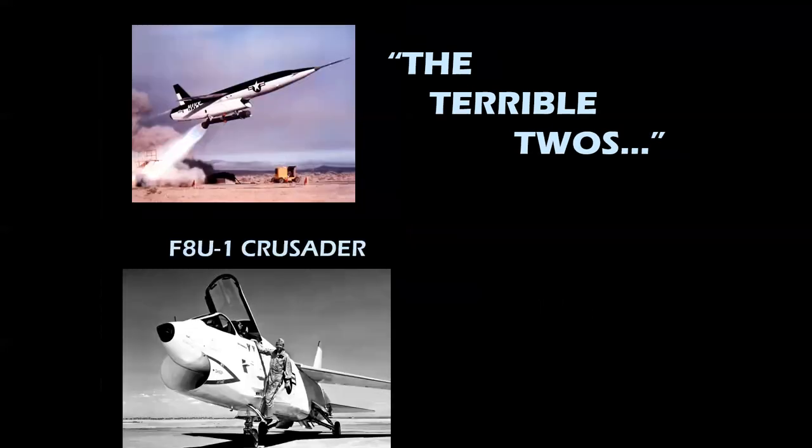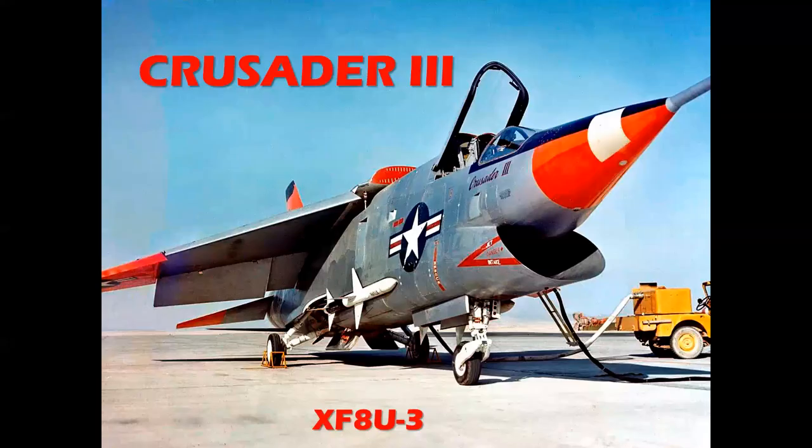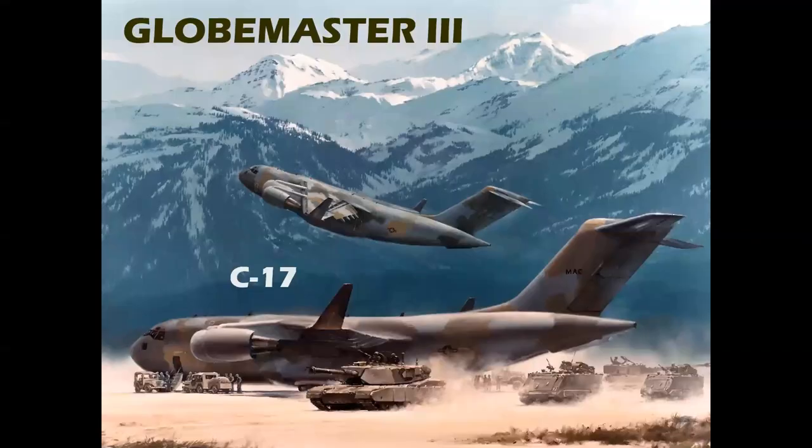From the terrible 2s to the terrific 3s: the F8 Crusader, then the later version with the radar nose and the Sidewinders — the Crusader 2. And the ultimate Crusader, the fastest Navy single-engine jet aircraft, the XF-8U-3 Crusader 3. We have the C-74 Globemaster from Douglas, the C-124 Globemaster 2 — that would make the C-17 the Globemaster 3.